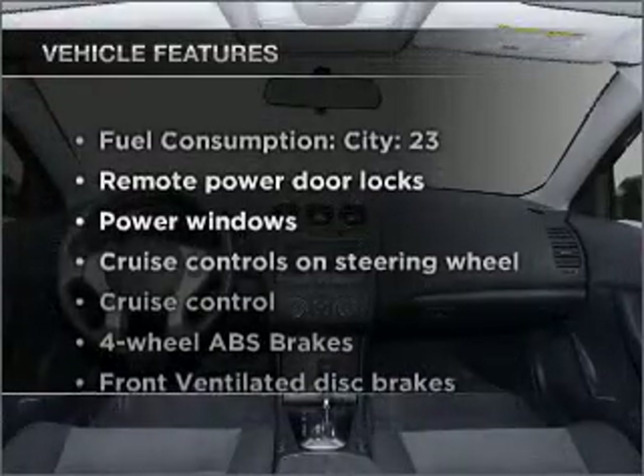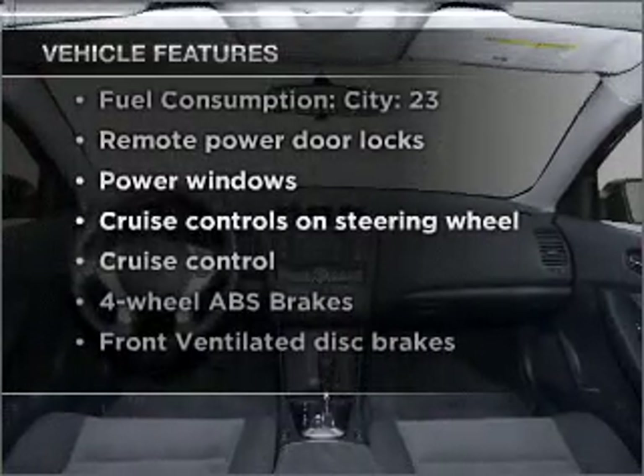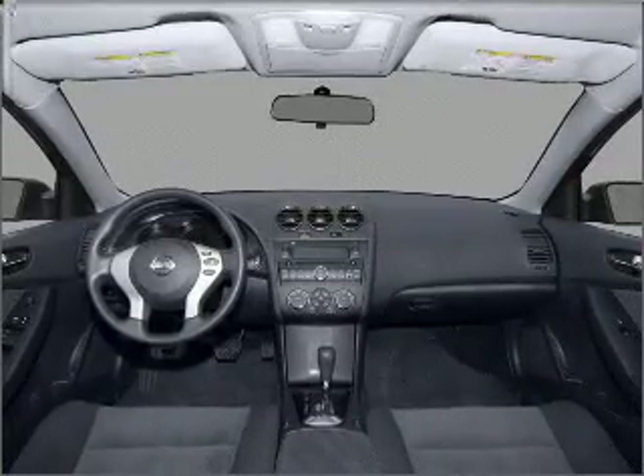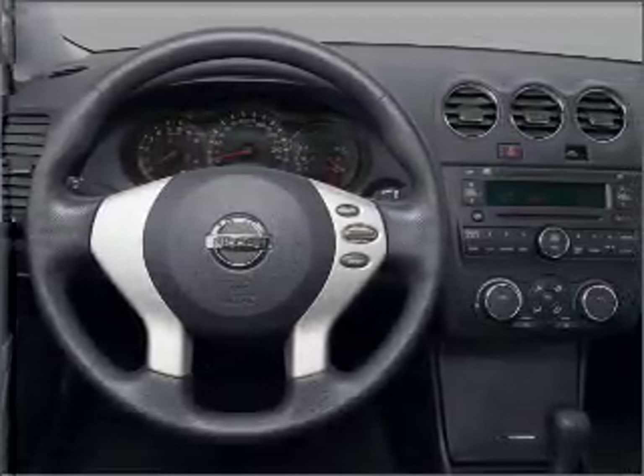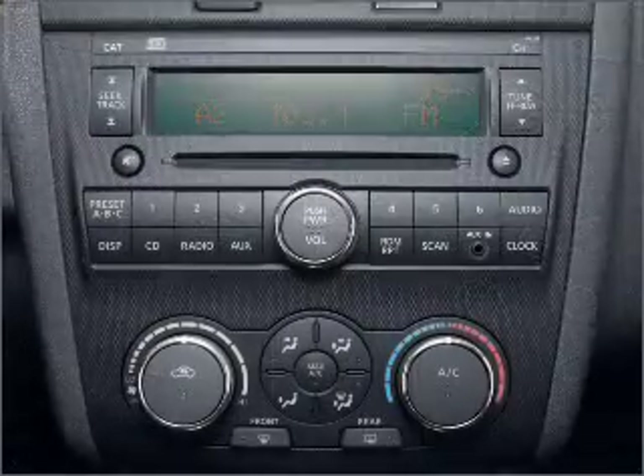Plus, enjoy these notable features that are included in this vehicle: power door locks, power windows, power steering, cruise control, and alarm system. Let us put you in the driver's seat today. Call or click to contact us.